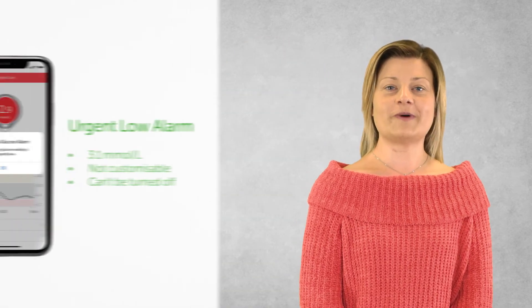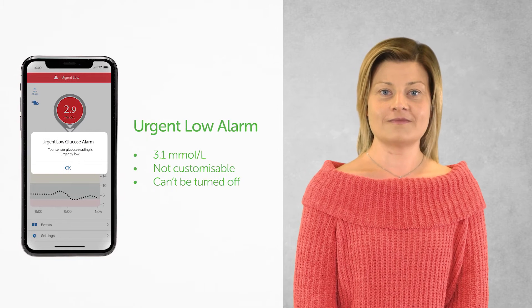The Dexcom CGM alerts and alarms give you the power to take control of your diabetes, helping you enjoy the important things like a good night's sleep or some exercise. In this video we will review the concept of alerts and alarms with the Dexcom CGM technology and introduce the new functionalities available with the launch of the Dexcom G6 system.